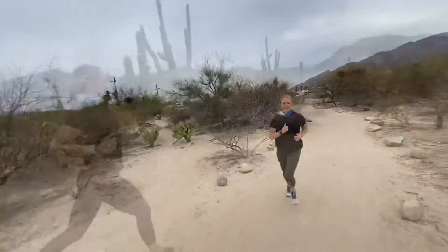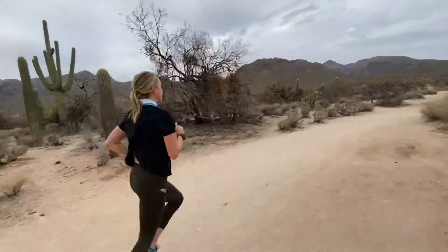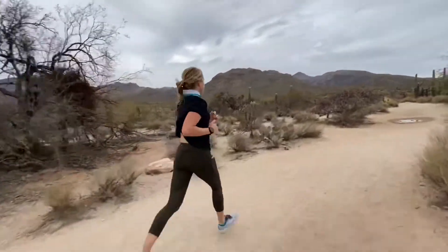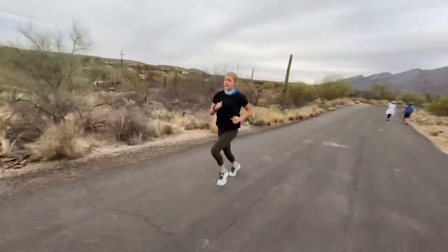Run Tucson is adjusting to COVID, and instead of the TMC Sunrise at Old Tucson Trail Run, they've created the Run Tucson TMC Trail Challenge. It'll last from February 21st through March 7th.